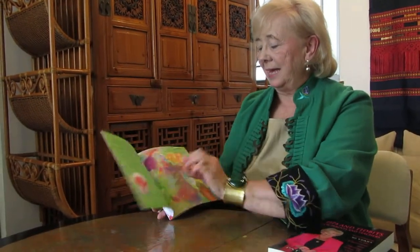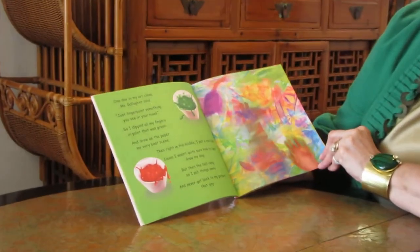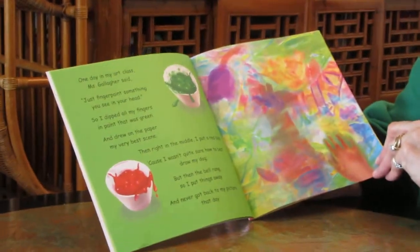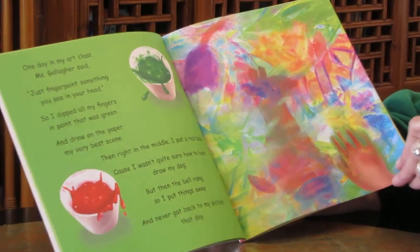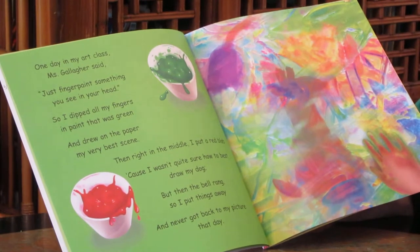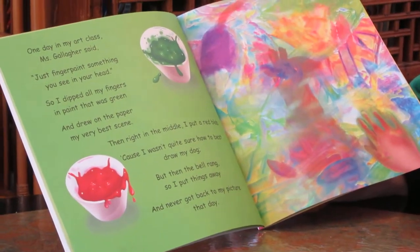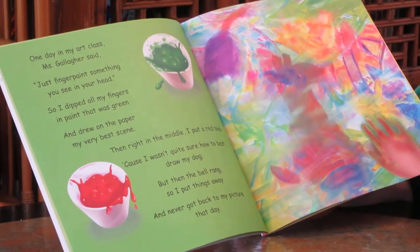My Finger Paint Masterpiece. One day in my art class, Mrs. Gallagher said, just finger paint something you see in your head. So I dipped all my fingers in paint that was green and drew on the paper my very best scene.